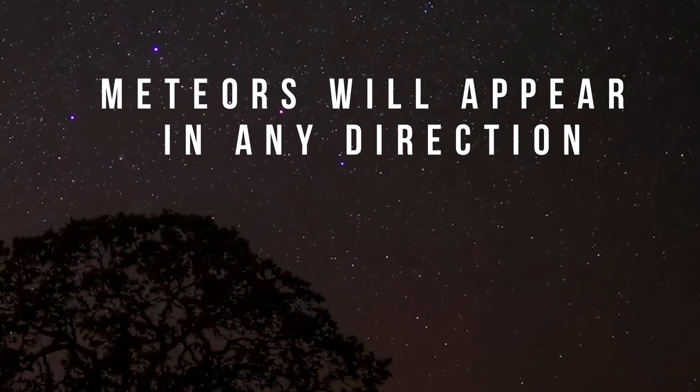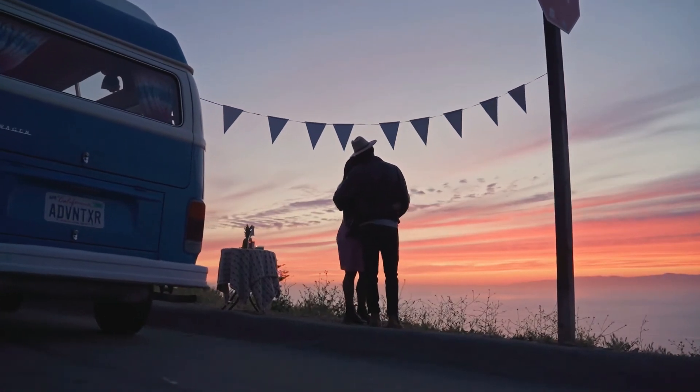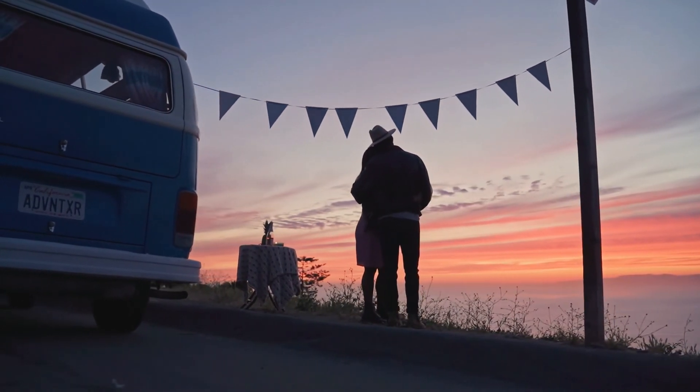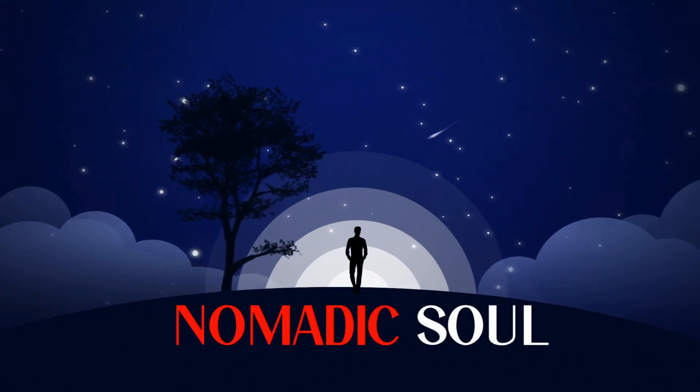So these are the tips from our side about the Geminid meteor shower. Thanks very much for watching this video. Please don't forget to subscribe to our channel, and do bring your friends and family with you to watch this prolific meteor shower on the 14th of December after 2 AM. Thank you.